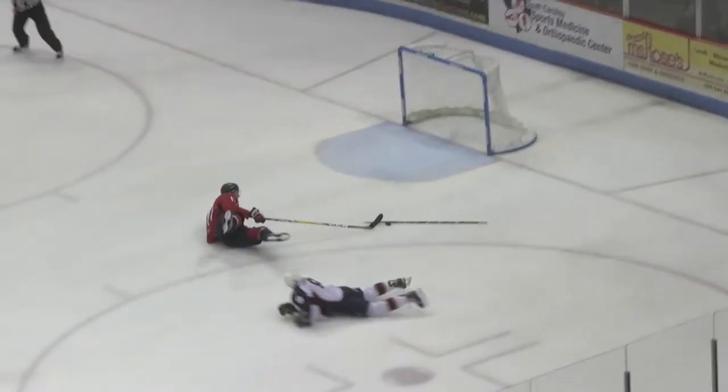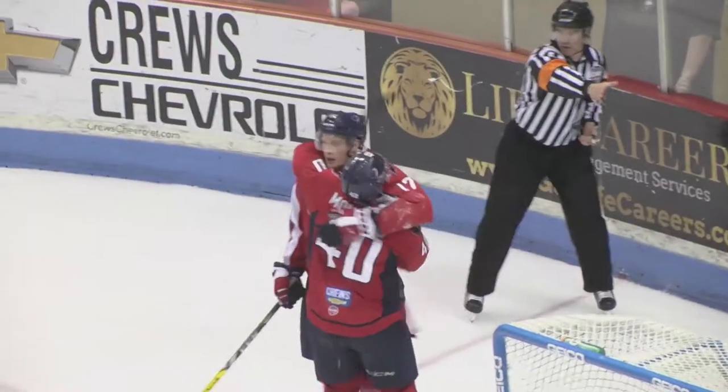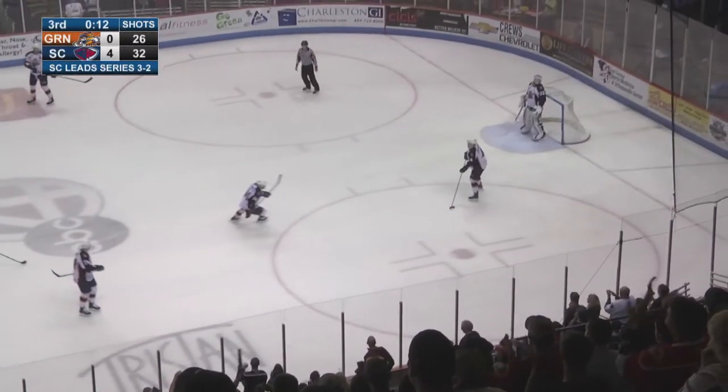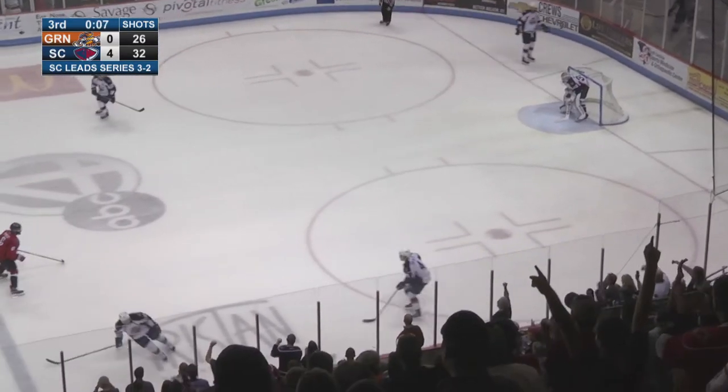Great play there — just tremendous strength there by Rob Flick. Gets the puck around DuPont. And there's no penalty. The referee didn't even call a penalty on that. If you're McPherson, you've got to do that. Absolutely, you've got to do that. It's four straight wins for South Carolina. They turned this series around and never let up.